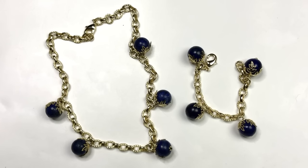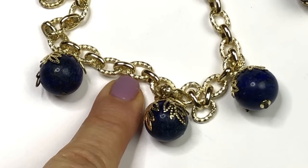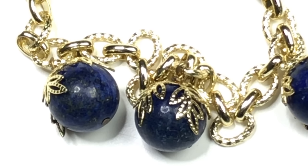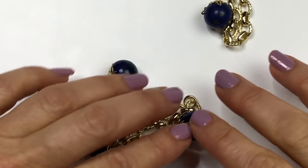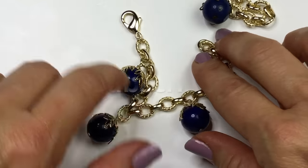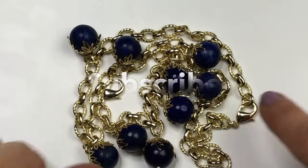Here is another matching set — necklace and bracelet made with a semi-chunky gold chain where every other link is textured and every other one is smooth. The lapis beads have metallic flecks, and I love the openwork leaf bead caps. It has a nice size lobster clasp closure. The bracelet has the same dangly lapis beads and lobster clasp. This set is definitely for sale.